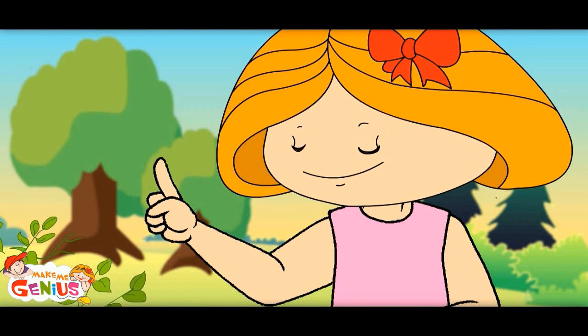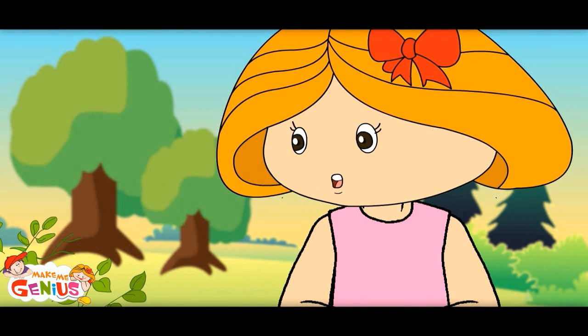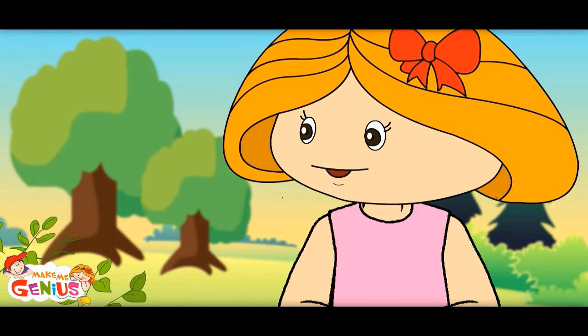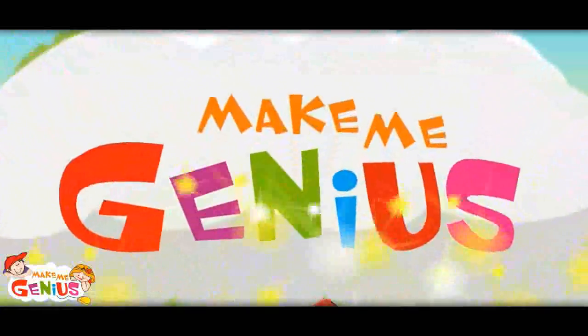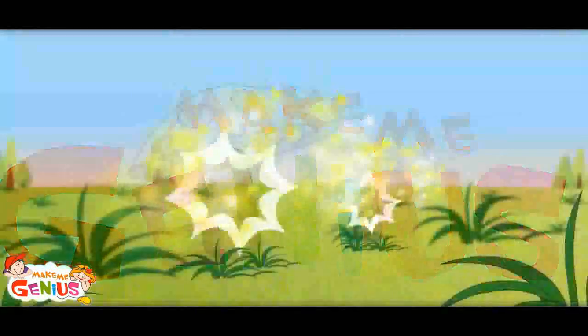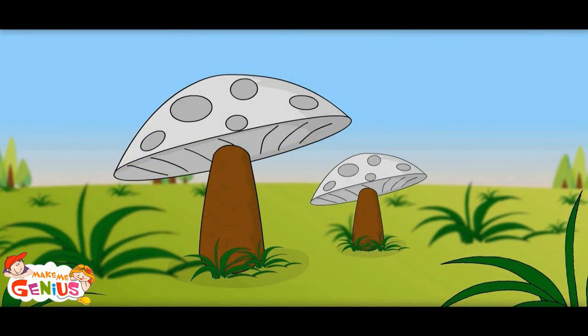Last point — plants make their food in leaves, that is why leaves are called the food factory of the plant. Let me show you something. This is a mushroom plant. Do you know in mushroom plants there is no photosynthesis?